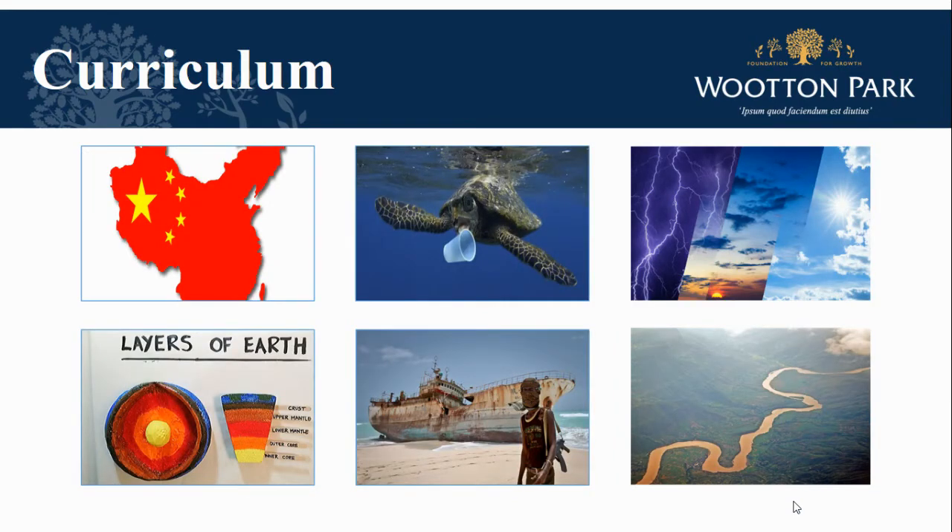On the course we develop learners' knowledge of the world. The images on the PowerPoint represent some of the topics that we study. We look at the rise of China as a potential superpower and learn about its rapid development. We consider our impact on the environment, both positive and negative, and study a range of environmental issues such as the misuse of plastic and the impact of global warming.